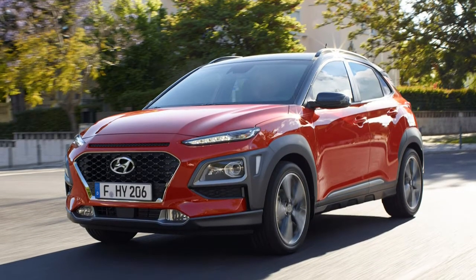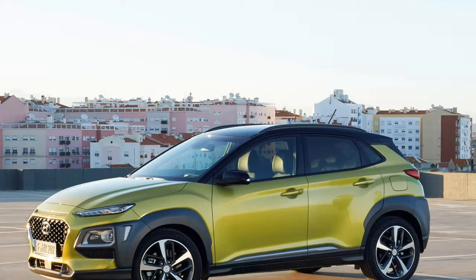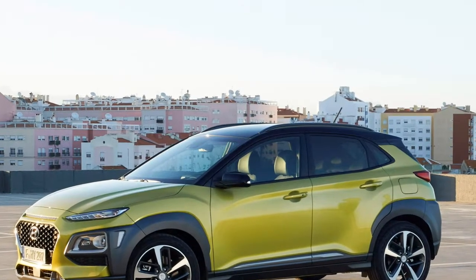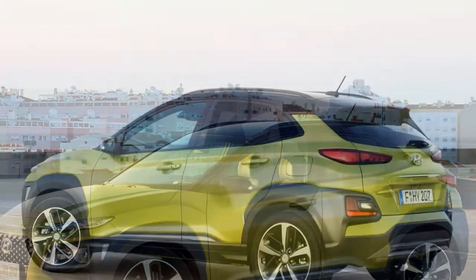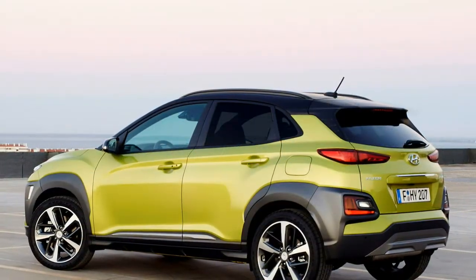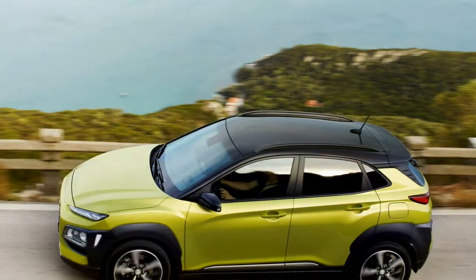Named after a district in Hawaii, the Hyundai Kona joins the Korean firm's SUV range below the Tucson and Santa Fe. From launch it will sell alongside the similarly sized X20 compact MPV, although for how long remains to be seen. The Kona expands the Hyundai range.